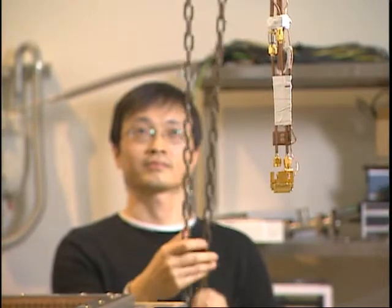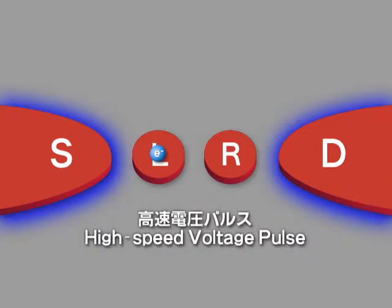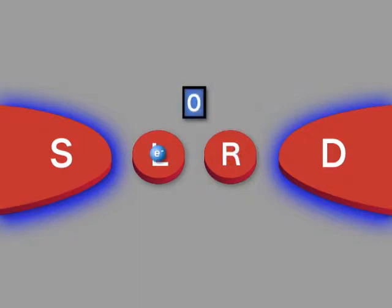The double quantum dot also has applications for quantum computing. A high-speed voltage pulse is applied on a quantum dot holding an electron. According to quantum mechanics, the electron, which had existed as a particle, should behave as a wave. As a result, this gives rise to a condition in which the electron exists in both the left and right dots at the same time. This is called the superposition state. By considering the state having the electron in the left quantum dot as logical zero, and the state having the electron in the right quantum dot as one, the superposition state can be used as a qubit.